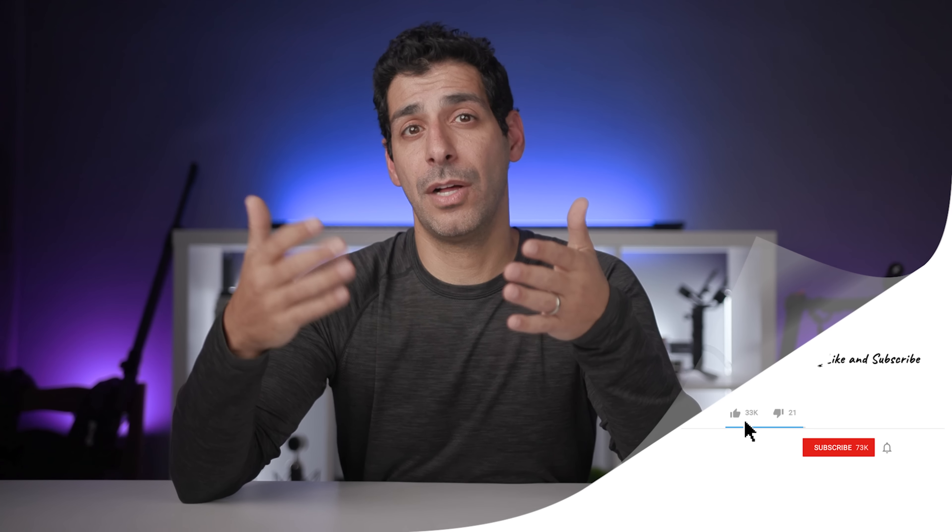Links to buy the iPhone 12 and recommended accessories are in the description — using those links supports the channel at no cost to you. I really hope this was a helpful breakdown of all four iPhone 12 models. If it was, give it a thumbs up, share it, and join the community by subscribing. You can find me on Instagram, Twitter, and Facebook at Tech Year Talk. And as I always say: buy it nice or buy it twice. Good luck and see you soon.